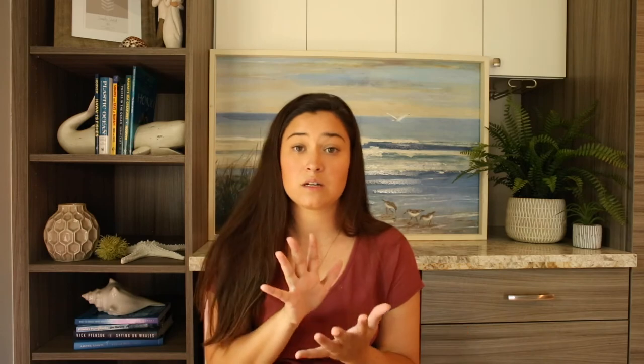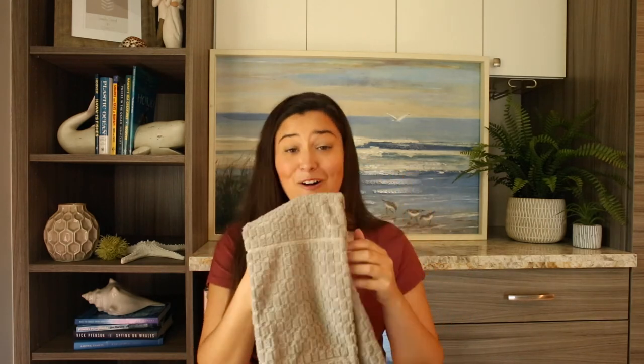Last but not least is kitchen cleanup. Cleaning was another area where I was producing a lot of trash, and I just didn't know what to do because you have to clean things. One solution was using reusable towels and reusable napkins. The unpaper towel actually had a name before it became popular — it was called the towel. This is my nice towel, great for washing your hands or patting something dry. And then you also have unpaper towels, which are basically reusable towels that you can destroy.